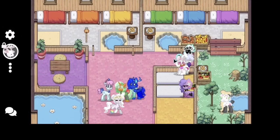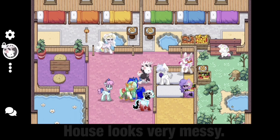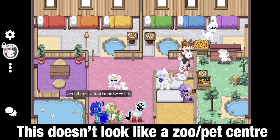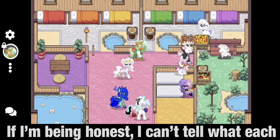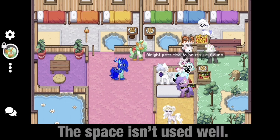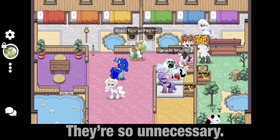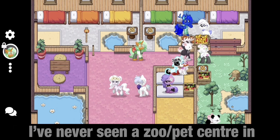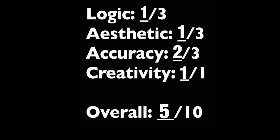House number 1. The first thing I have to say is that this house looks very messy — quite weird and unorganized. The colors are all over the place. This doesn't look like a zoo slash pet center much. I can't tell what each room is meant to be when I first walk in. The space isn't used well. I don't like bland, empty, big rooms — they're so unnecessary. I do like how creative this is, because I've never seen a zoo slash pet center in Ponytown before. Overall I give this house a 5.